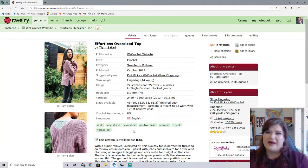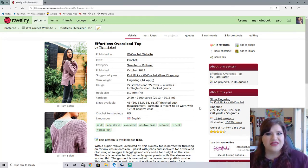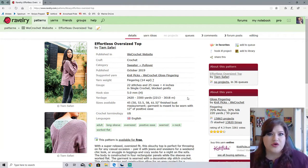Okay guys, so we are on our first pattern, but I just want to give you a little heads up of how we're going to do this. We're going to go by sections. First up, we're going to be looking at sweaters and tops. This one is the Effortless Oversized Pop by Tiam Safari. I am probably totally butchering that name, so we're just going to say the last name of Safari. This is published on the We Crochet website, which I believe is a sister site to Knit Picks.